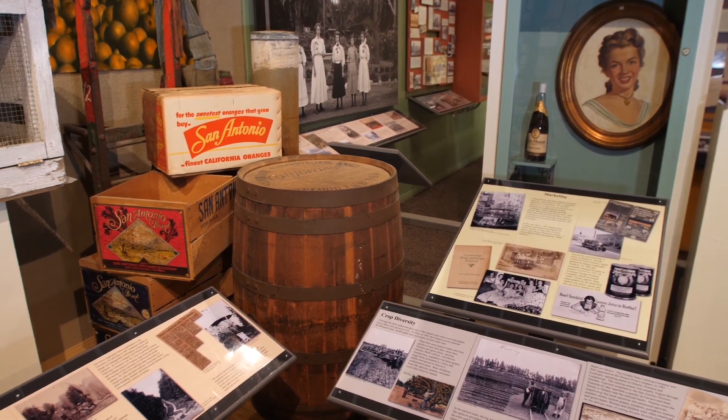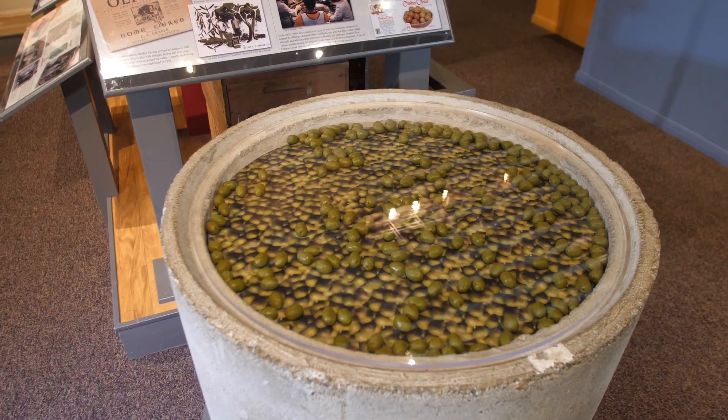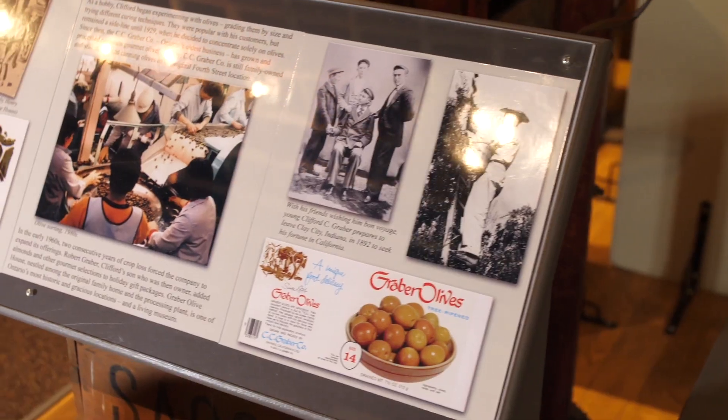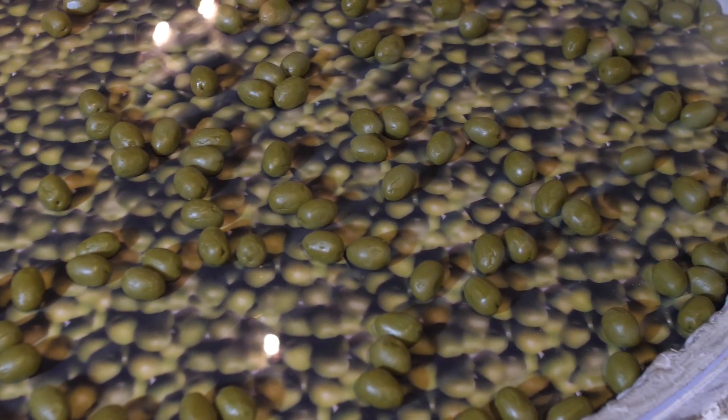We're in the south wing of the museum, otherwise known as the Gem of the Foothills exhibit. If you really want to explore Ontario, this is the place to be. We're talking about the vineyards, the orange groves, the olive groves, the Ontario airport's beginning, and the raceway that existed here. If you really want to take a step back in time, this is where you need to be.